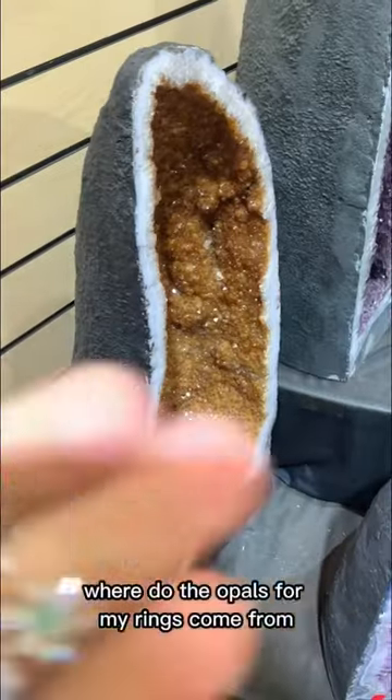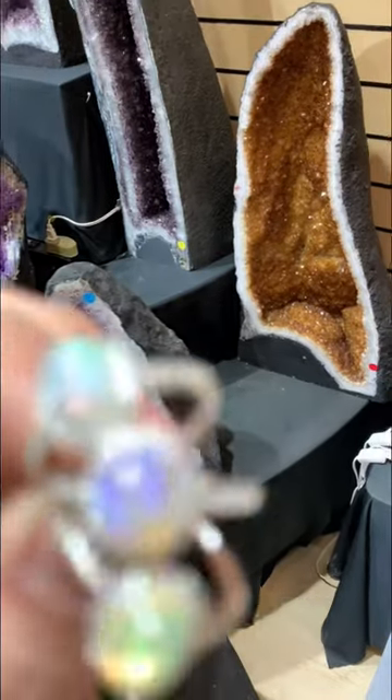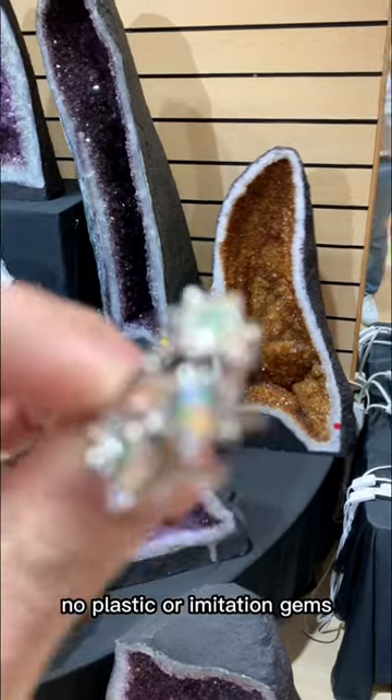One of my customers asked me where the opals for my rings come from, and the answer might surprise you. All of our opals are sourced from Ethiopia. We use 100% natural opals — no plastic or imitation gems.